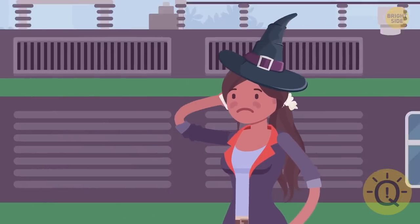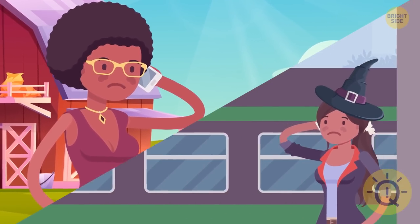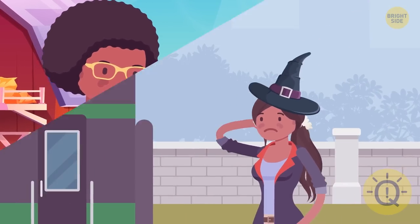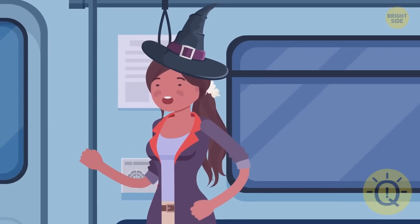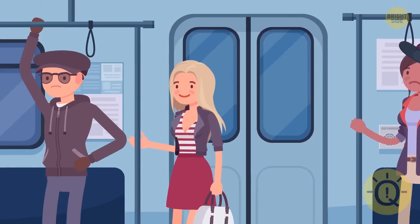Mya escapes successfully and calls her sister Wendy, who lives in a village. Wendy says, come over and we'll figure it out. Mya boards a train and notices these four passengers. One of them is a famous thief. Can you guess who?